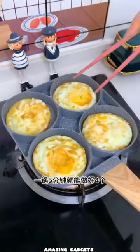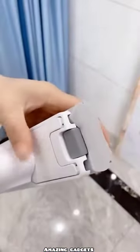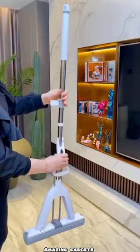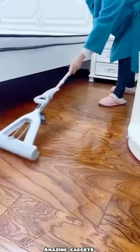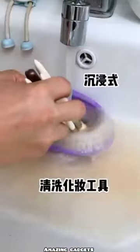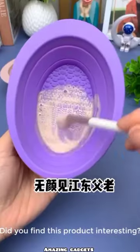You can use this one for omelette. We have this mop — it's convenient and it cleans the corners. You can use the drawers. We've got this item you can use for your brush.